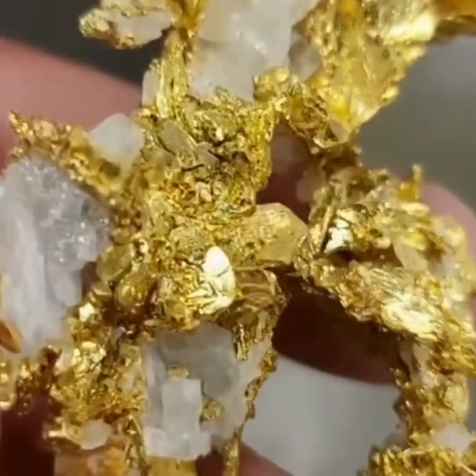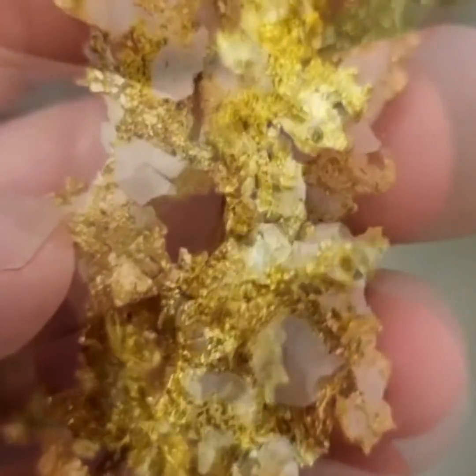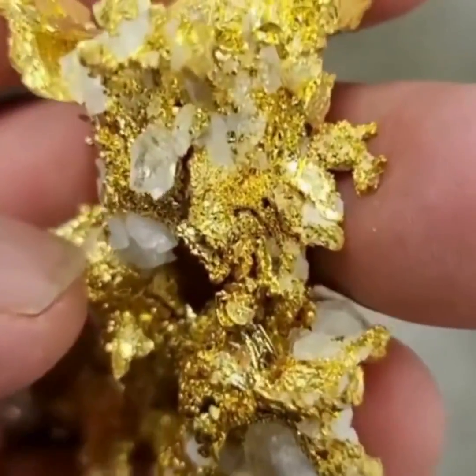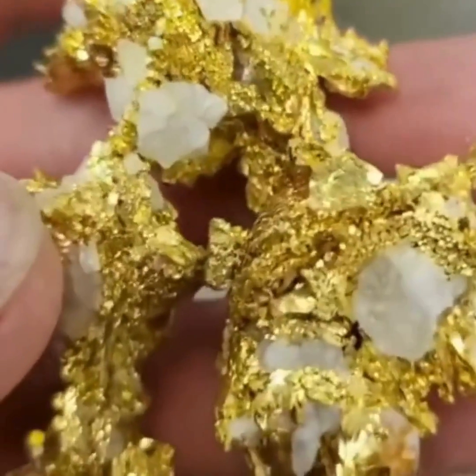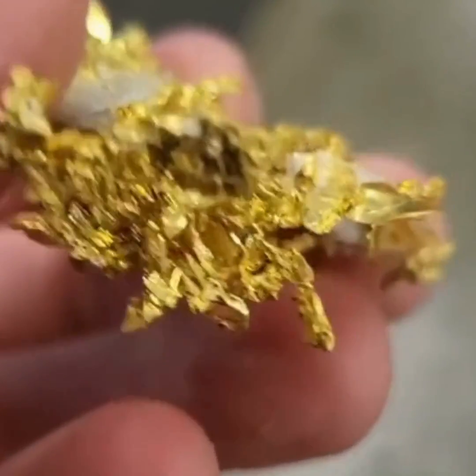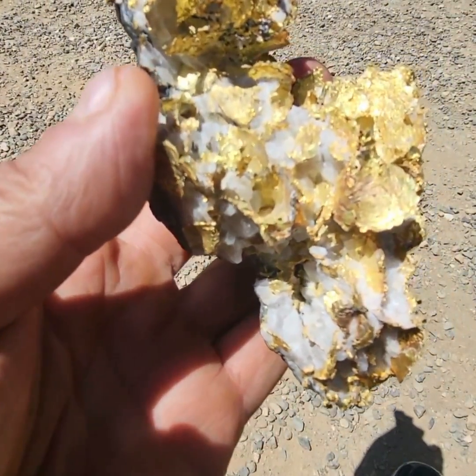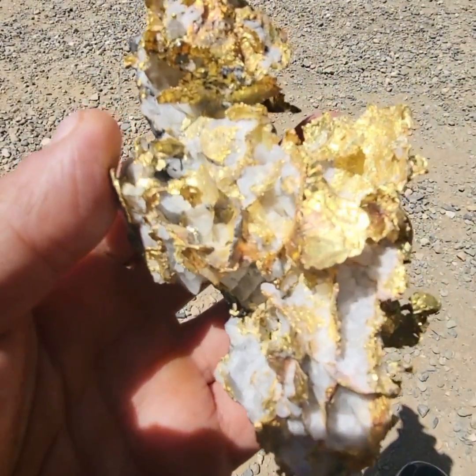It is important to follow quartz veins for the following reasons. First, it's an indicator of gold presence. Quartz veins often contain gold, as it is commonly found in association with quartz because it can precipitate out of hydrothermal fluids along with the quartz during the formation of the vein.